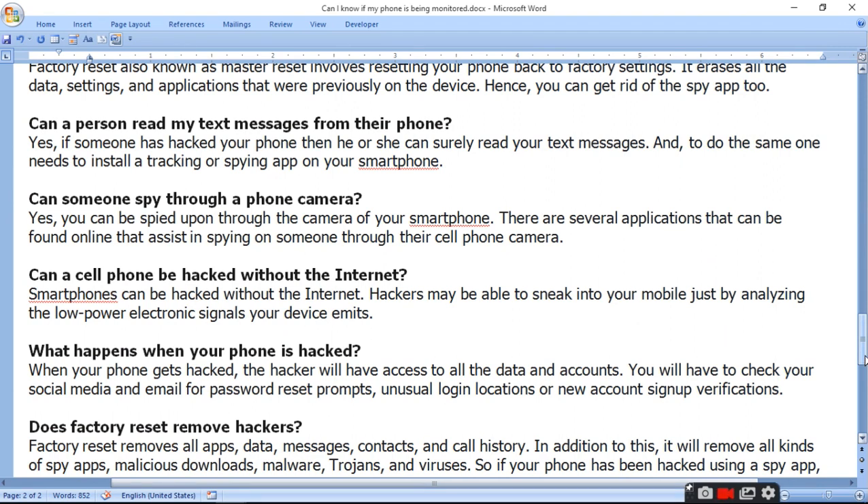Can someone spy through a phone camera? Yes, you can be spied upon through the camera of your smartphone. There are several applications that can be found online that assist in spying on someone through their cell phone camera.